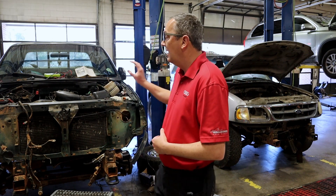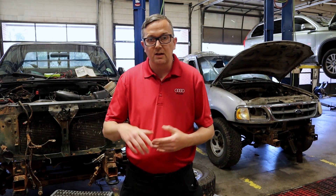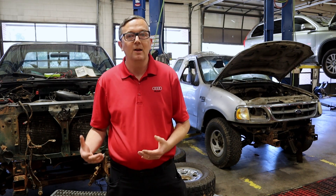We put this used engine in this '99 Ford F-150. This is a 4.6 engine and we were trying to save the owner a little bit of money and put a used engine in as we normally do, and it just turned out that it didn't go well for us. So while I have this video in the shop, I can show you a surefire way of how to spot a blown head gasket.